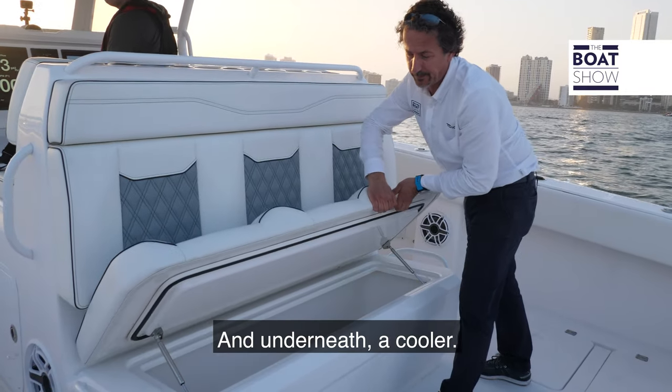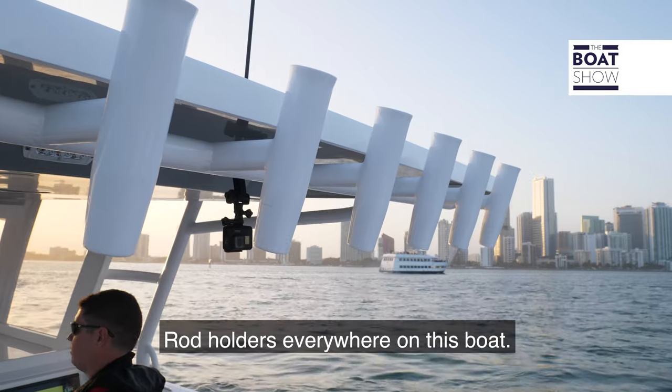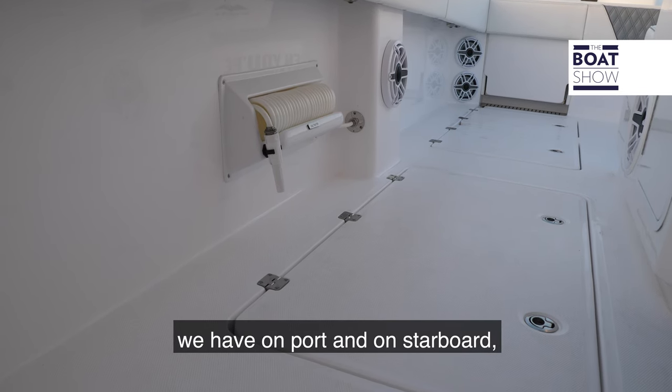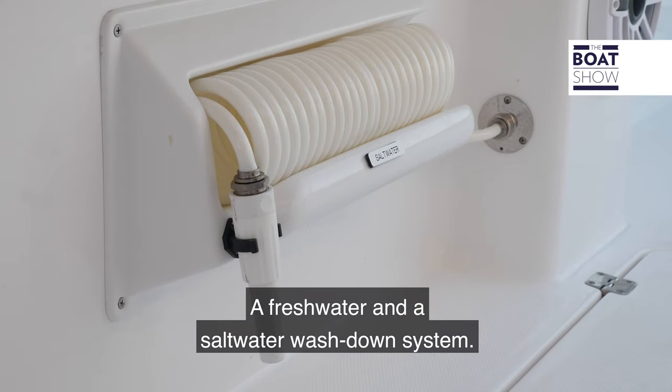Underneath the leaning post there's also a cooler. Rod holders are everywhere on this boat, including on the T-top. Moving forward to midship we have, on port and starboard, two big fish boxes, and a fresh water and a salt water wash-down system.